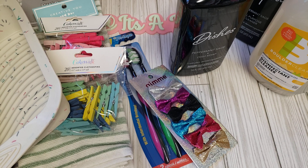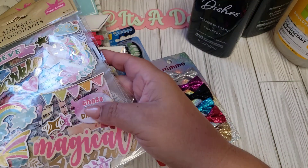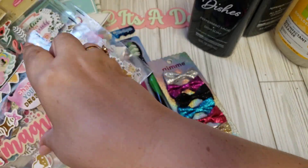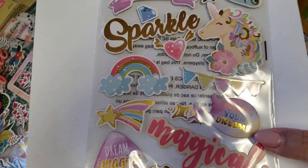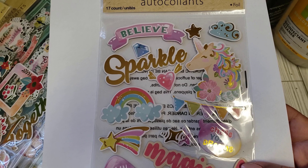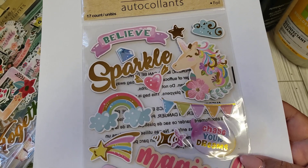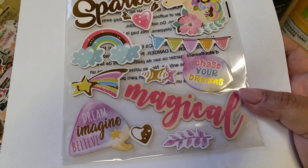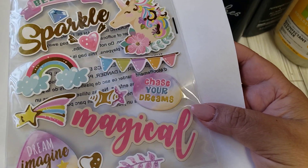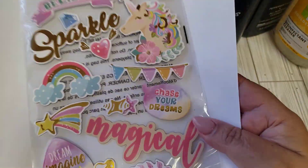Last but not least from Dollar Tree — I was super excited. I was on the hunt for these. I haven't picked up stickers in quite some time. These are their new ones and they're like a chipboard texture. This first set is more of a unicorn magical type theme — so cute. I'm loving the little rainbow. It says 'sparkle,' 'believe,' and 'chase your dreams.' They're definitely a chipboard type sticker.